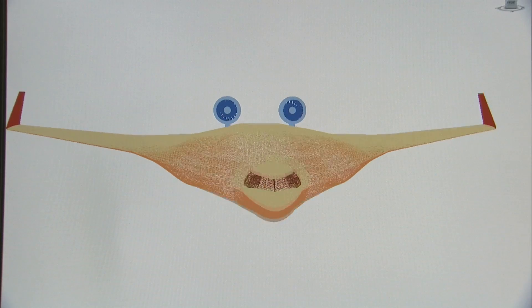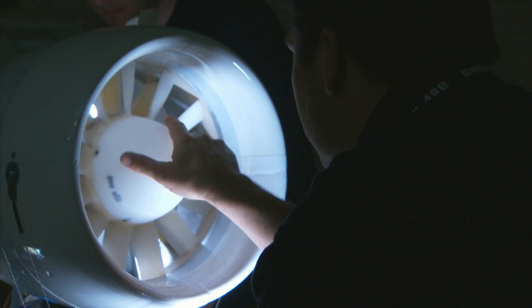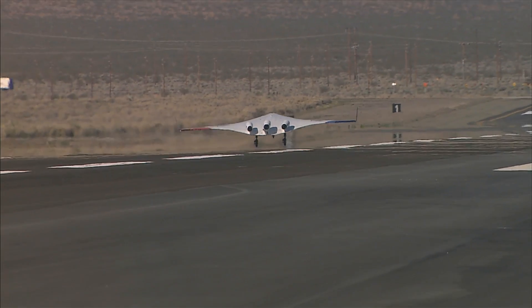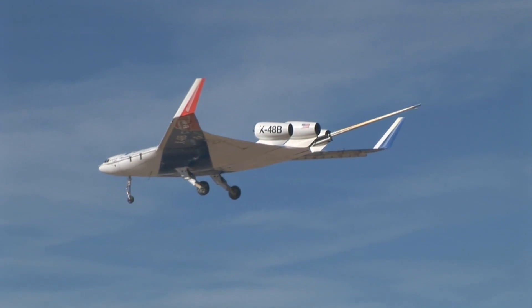The BWB design looks like a large wing and lacks a conventional tail. It is specially designed with materials to make the jet's body lighter. This helps maximize aerodynamic lift, the force that counteracts gravity, and reduce drag, the force that slows the jet down.